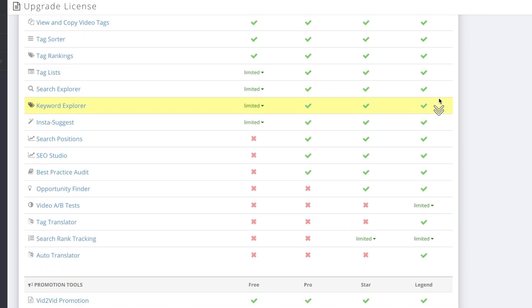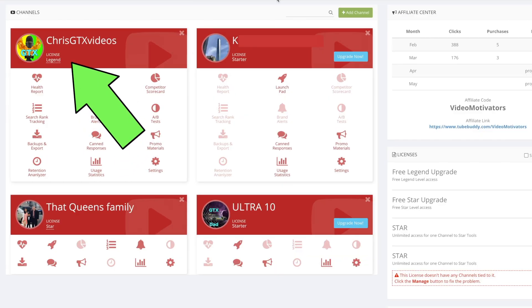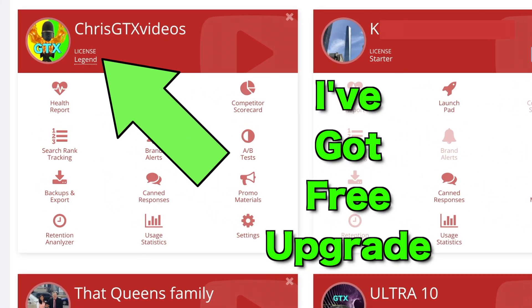I started with the free version, but then I quickly realized I needed to upgrade. So I went to the Pro version, then the Star version, and then I actually got the Legend upgrade, which is the most expensive — but I actually got it for free. That's a topic for another video.